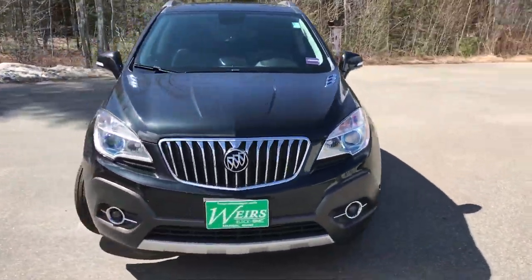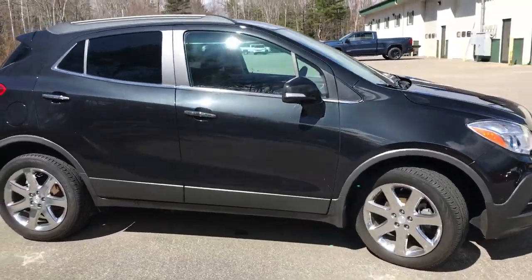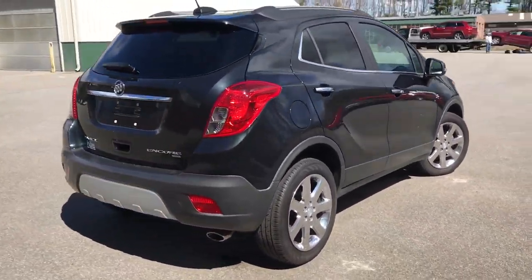Good morning. I'm here at Rears Buick GMC Route 1 in Rumble, Maine. I want to take a quick walk-around video of this 2016 Buick Encore all-wheel drive we have on our lot.